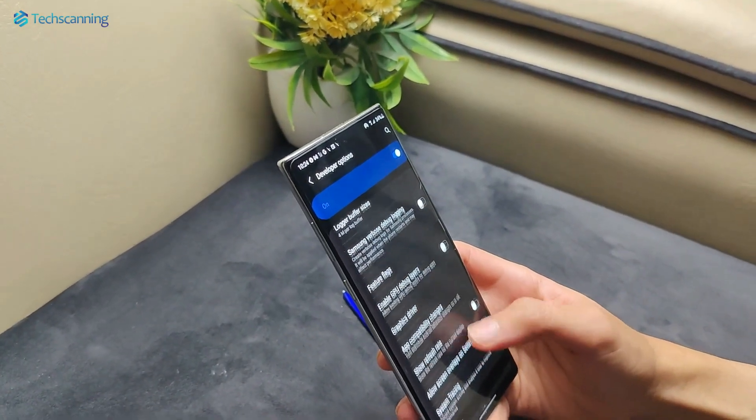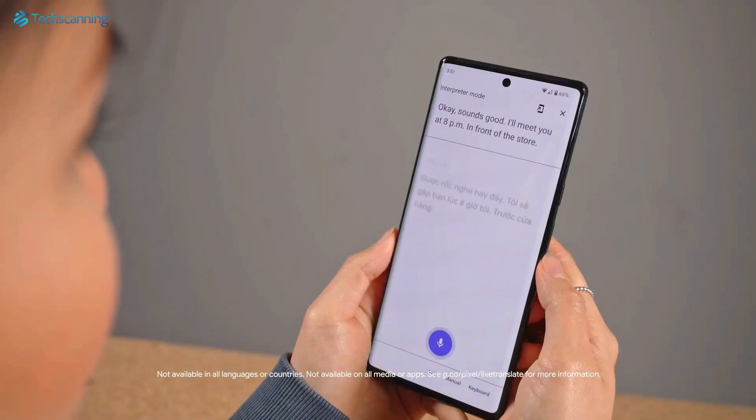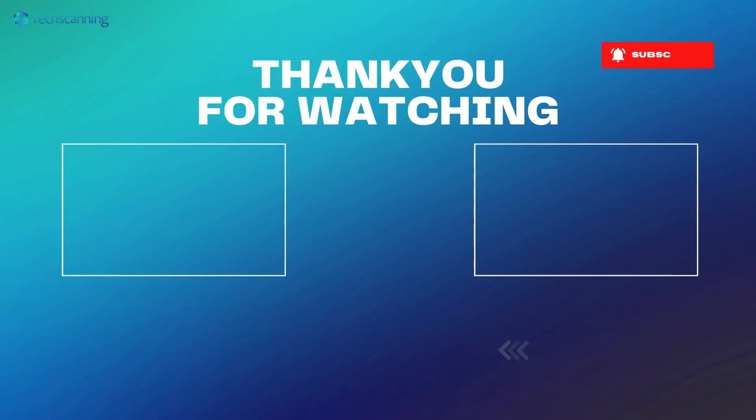Luckily, we already got our first look at the upcoming Vivo X100 series design language. To check it out, click here. Of course, I will keep you updated so be sure to subscribe and hit the bell button. And I will see you in the next video. Until then, take care.